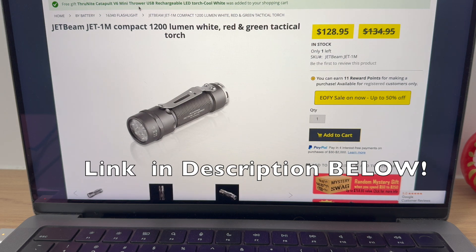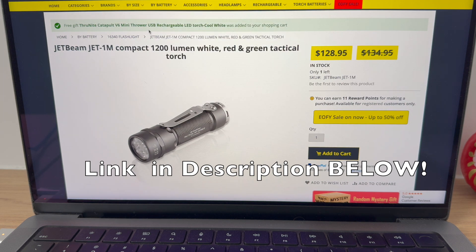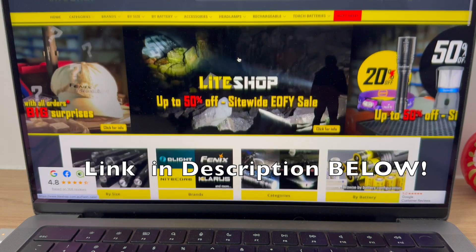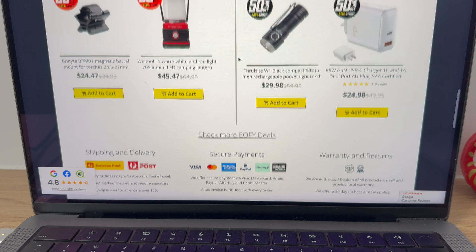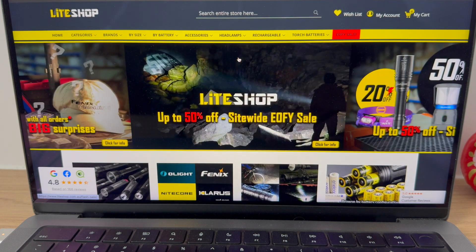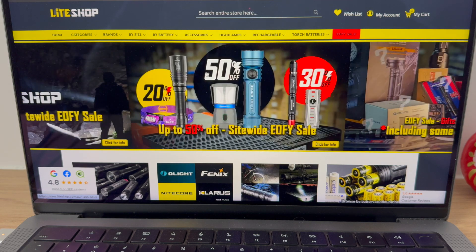The Catapult V6 Mini Thrower has been added to my cart. All right guys, I've probably gone a bit long — I didn't mean to. But this is the brilliance of this website. LightShop is just fantastic. They ship the same day if you put the order through before midday; otherwise, next-day shipping every time. There's no drop shipping here — it's a warehouse full of the goods. Enjoy the sale, people. See ya.